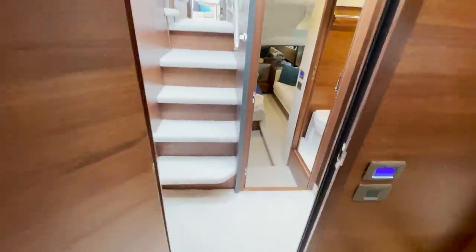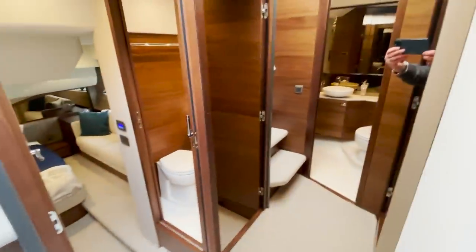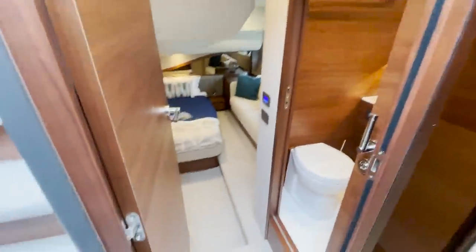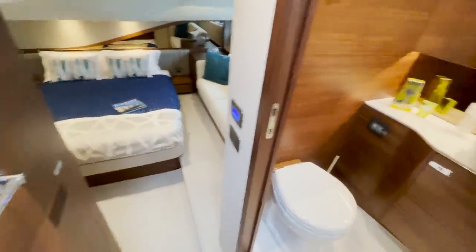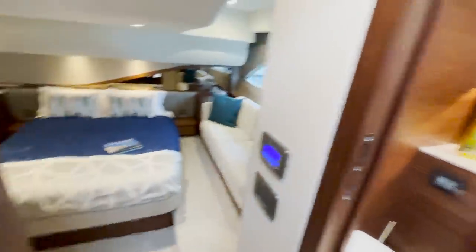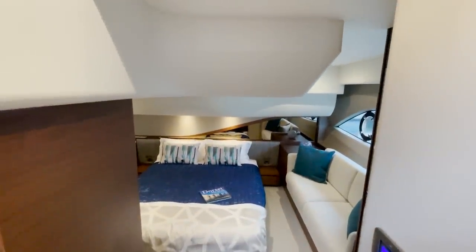Walking aft back up toward the saloon there's a mirror which really confuses me — I nearly walked into it earlier. Going aft, you've got a toilet to port which is the master heads, with a shower, all the same quality as the other.